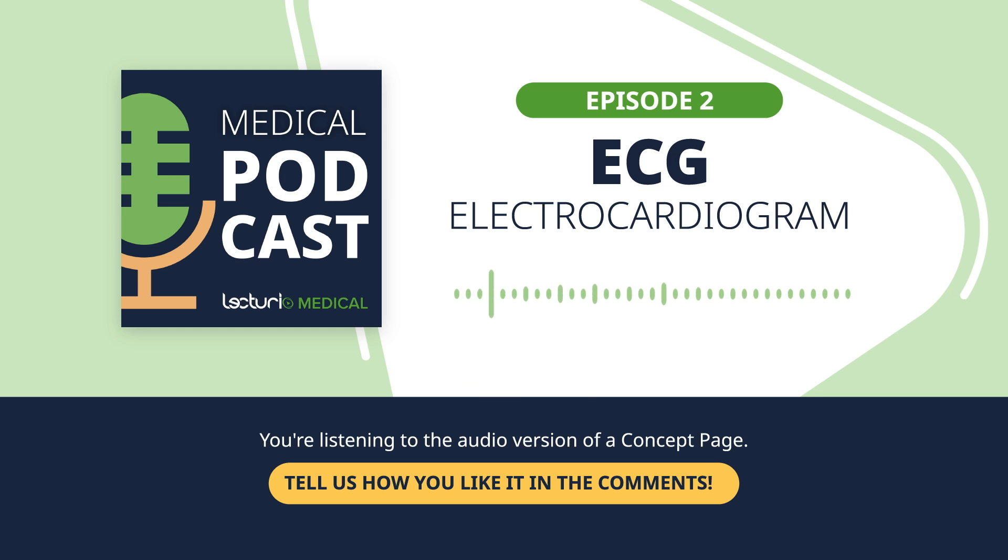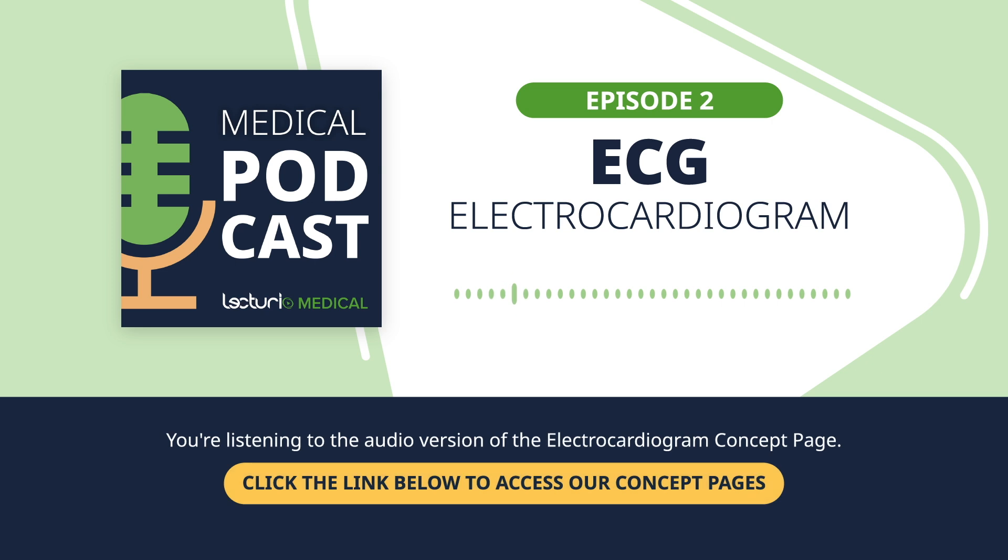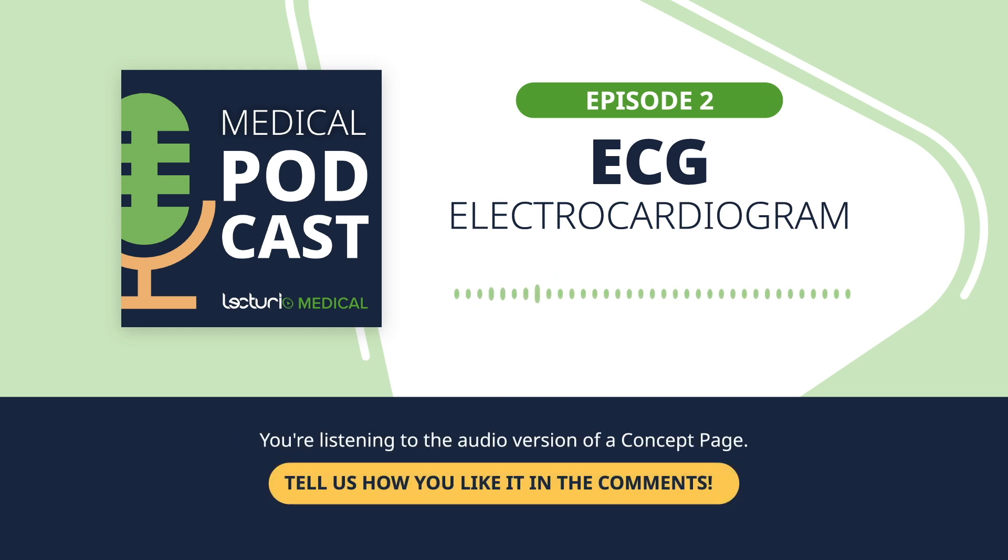Whether you've seen those squiggly lines on a monitor before, or this is brand new to you, you're in for an insightful conversation. Those squiggly lines are actually incredibly powerful. ECGs give doctors, nurses, and other healthcare professionals important information about the heart's electrical activity. For example, an ECG can alert us to rhythm disorders, inflamed heart muscles, or even signs of a heart attack before it fully happens. It's a diagnostic tool that's pretty straightforward to do, but can potentially save lives.